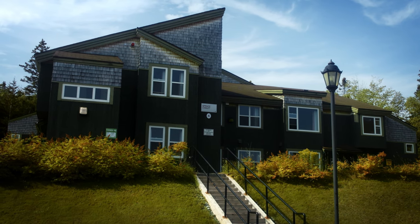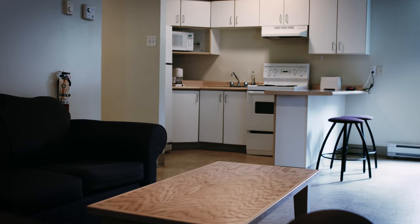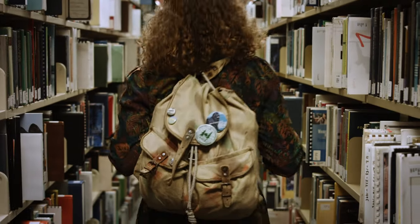This is the other option for residence life: a chalet. These self-contained apartments have four bedrooms and one and a half baths. This is a great option if you have a group of friends you want to live with, but still want to be involved in campus life and live a few minutes' walk from classes, the library, the Grove dining hall, and the back lot student lounge.